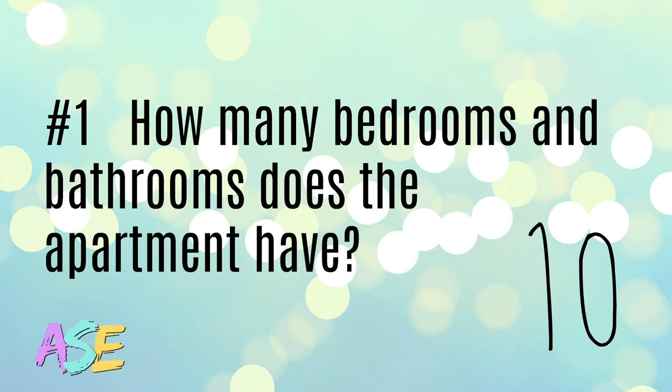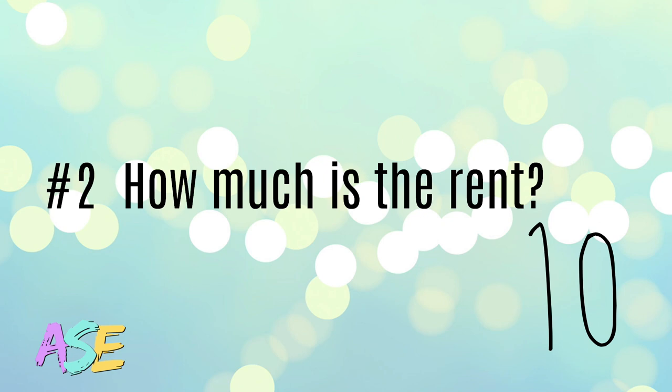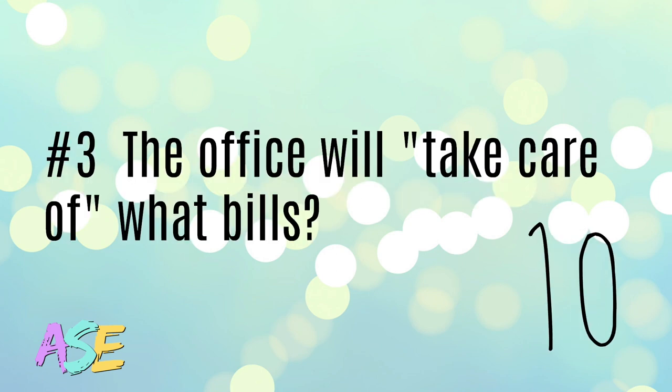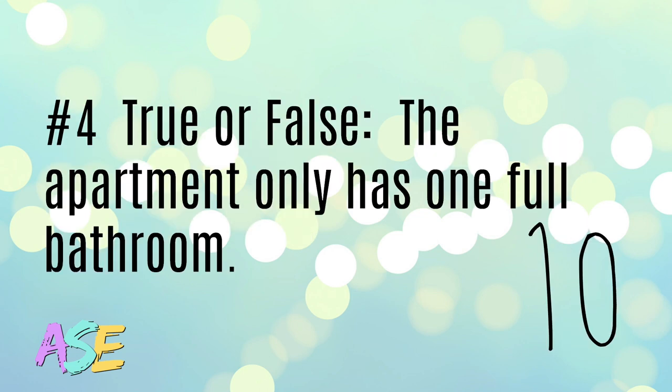How many bedrooms and bathrooms does the apartment have? How much is the rent? The office will take care of what bills? How much is the rent? True or false: the apartment only has one full bathroom.